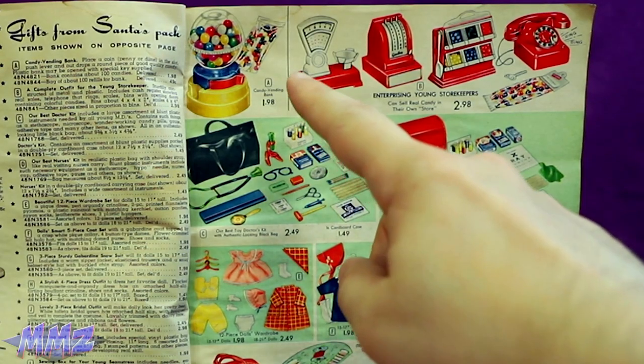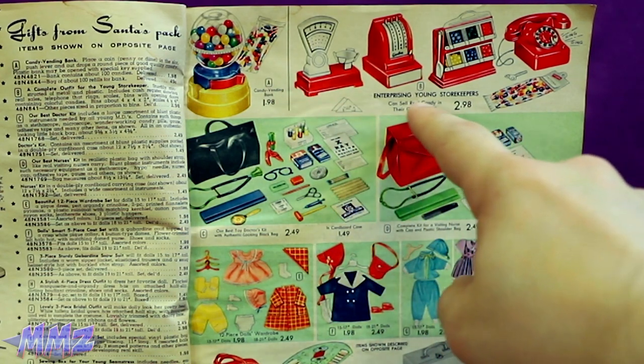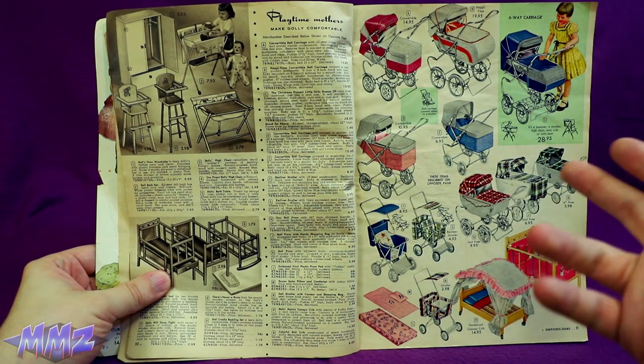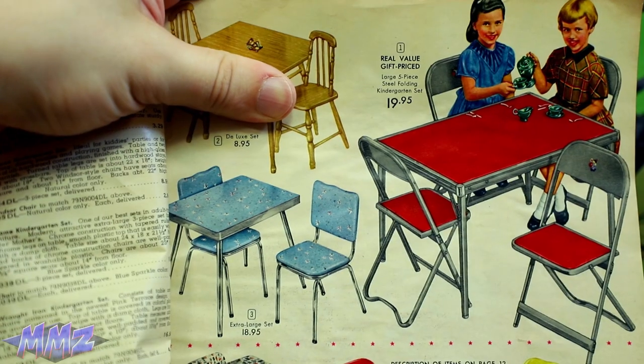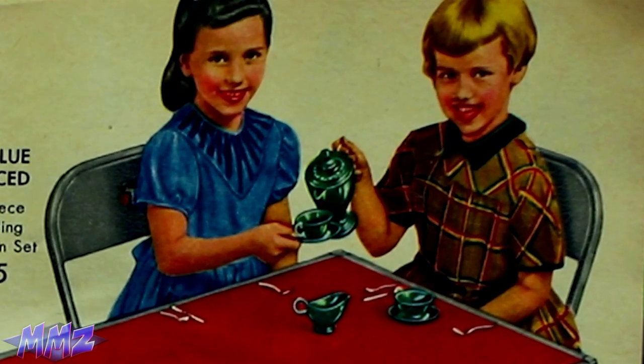But at least we can get a gumball machine with some probably really horrid gum, and this is for the enterprising young storekeepers. And get your kids into raising your other kids for you as quick as possible. Real value! Gift price! Swallow yourself!